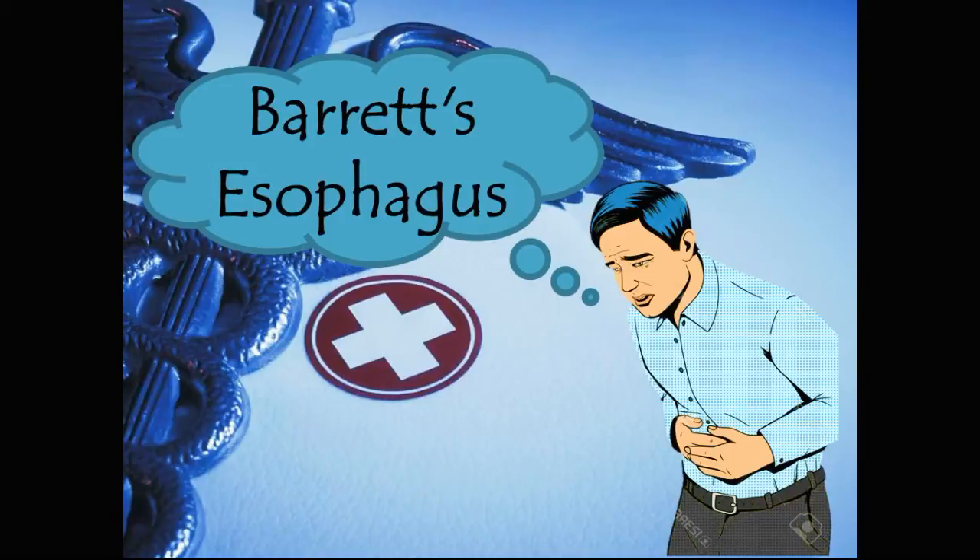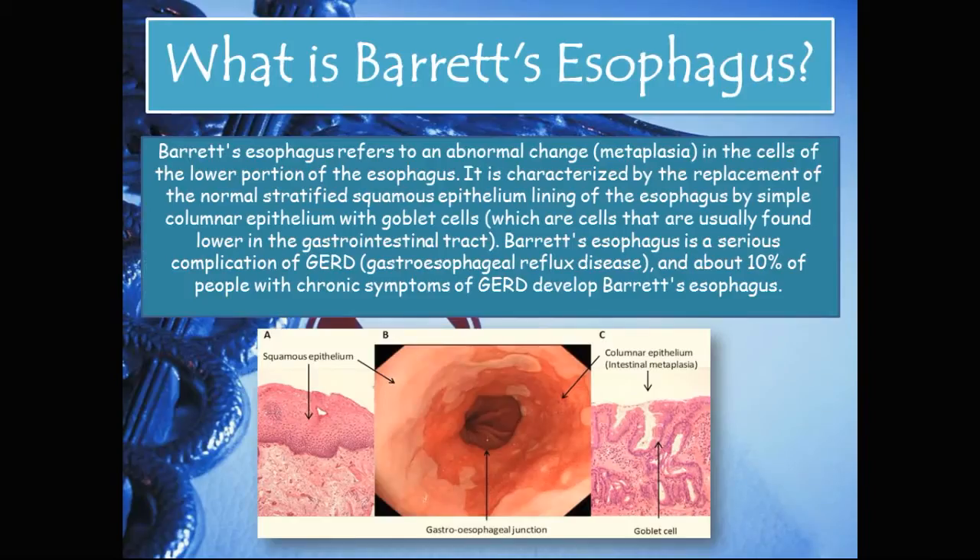Hey guys and welcome to Heartic Astro. In today's presentation we will be covering Barrett's esophagus, and if you're familiar with my videos you would have realized that this pathology has come up in two other videos: GERD and esophageal cancer. I'm hoping by the end of this presentation you would understand why the three are so closely related. So let's get started — what is Barrett's esophagus?